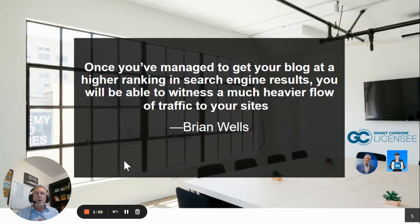Consistent posting will help you with search engine optimization, or SEO. Once you've managed to get your blog at a higher ranking in search engine results, you'll be able to witness a much heavier flow of traffic to your sites and a swelling size in your list.